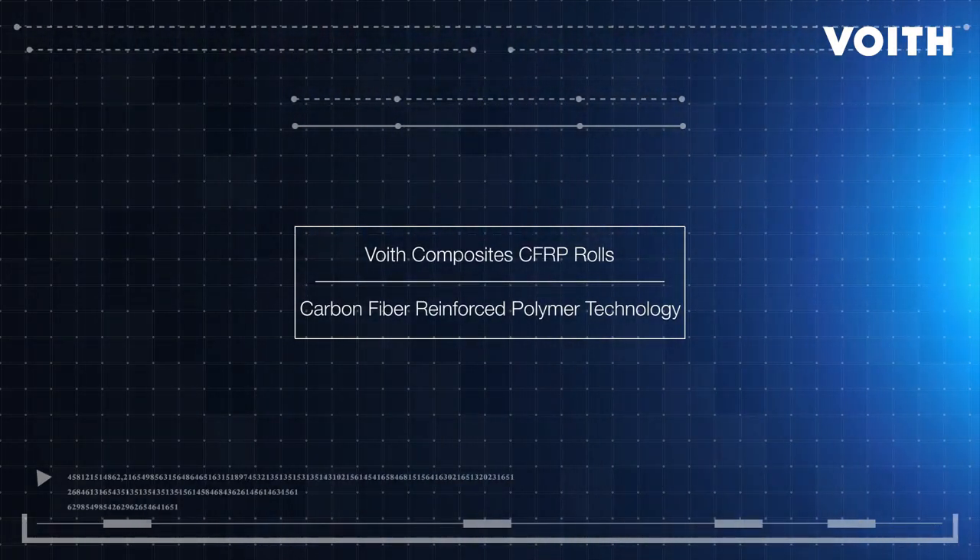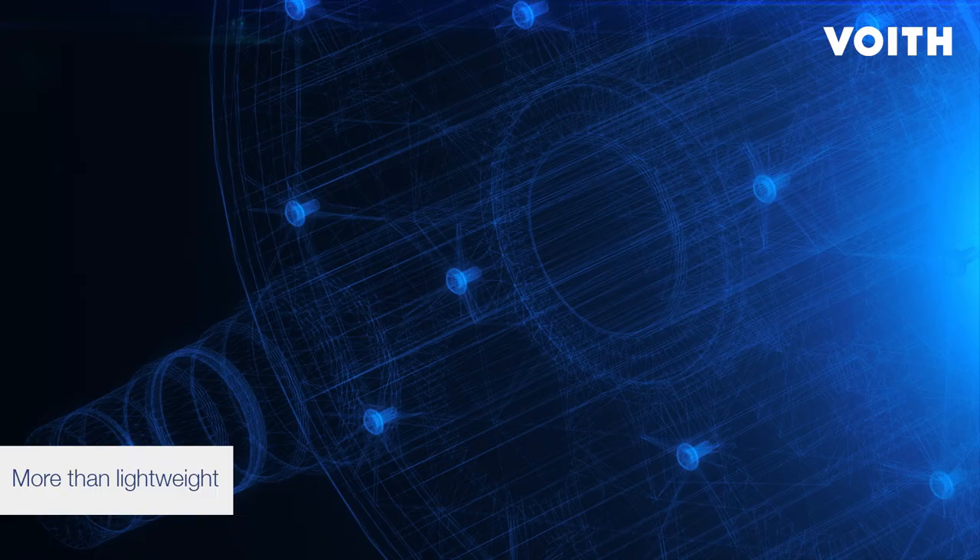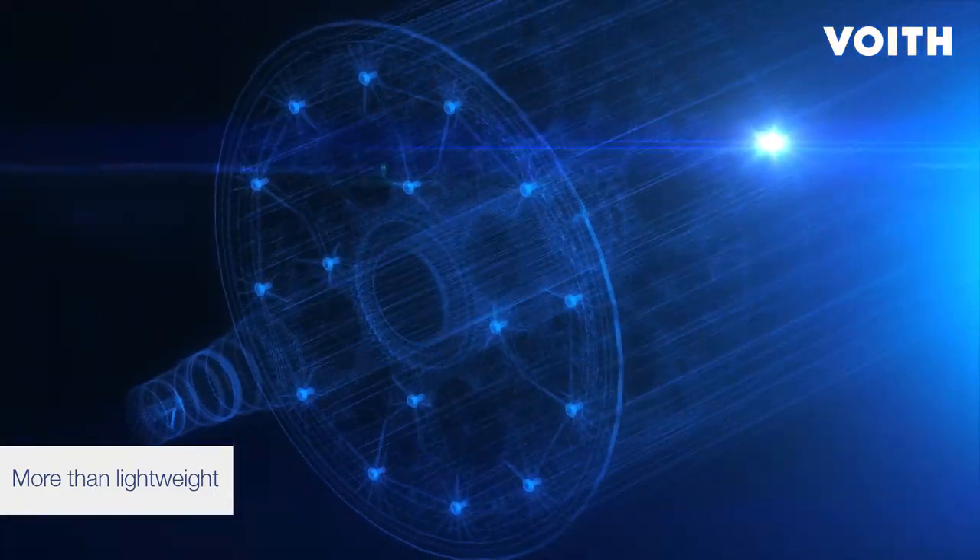Due to their outstanding product characteristics, the use of carbon-fiber-reinforced composite components is growing.